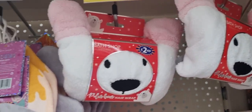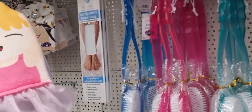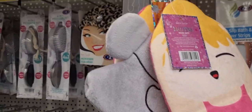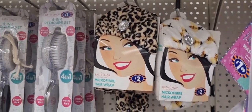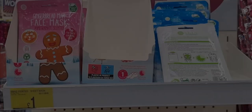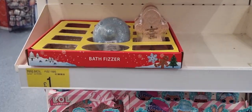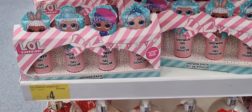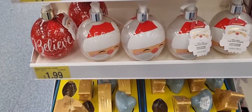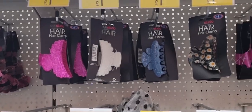There were cute little ballerina wash mitts, and these cute little head towels coming in different varieties — a bee and an animal one as well. Then they had gingerbread men face masks, bath bombs, and LOL stuff if your children are into that. All sorts of different bath bombs.